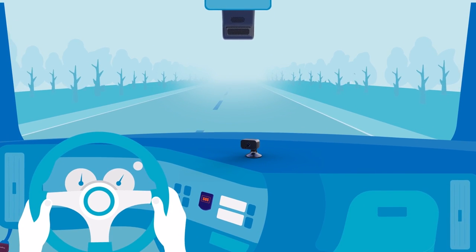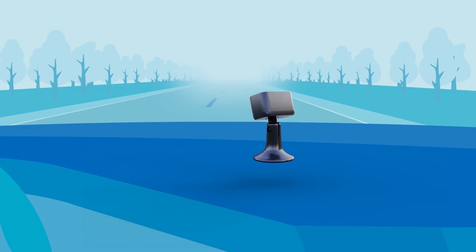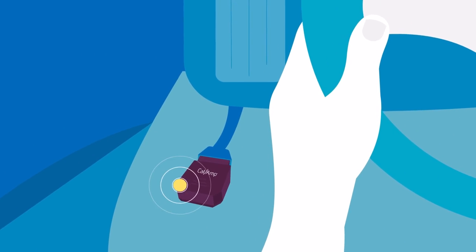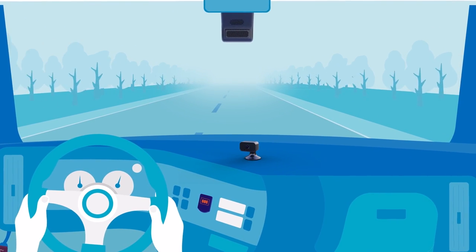Ion Vision features two integrated smart cameras — one road-facing and a separate driver-facing camera. These are paired with a Wi-Fi enabled telematics device and video server, giving accurate vision into driver efficiency and fleet safety.